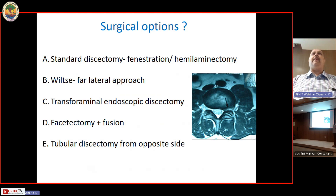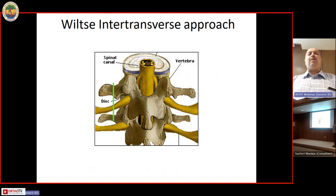The Wiltse approach is an intermuscular approach. The patient is in the standard prone position. Put two needles at the level of the transverse processes in AP view, take a shoot, then mark your incision about one to one-and-a-half finger breadths lateral to the facet joint, going from transverse process to transverse process or pedicle to pedicle.